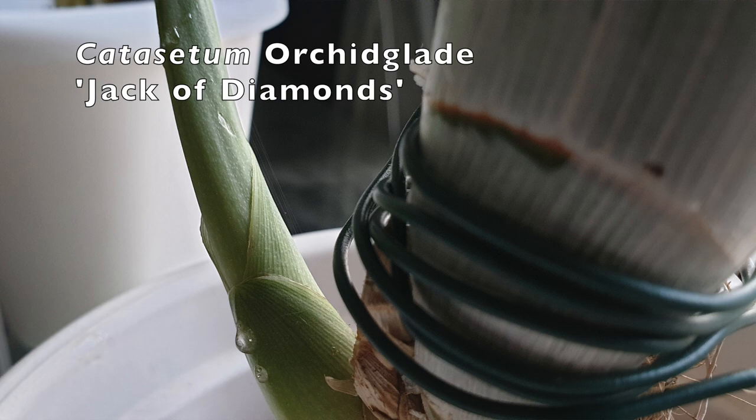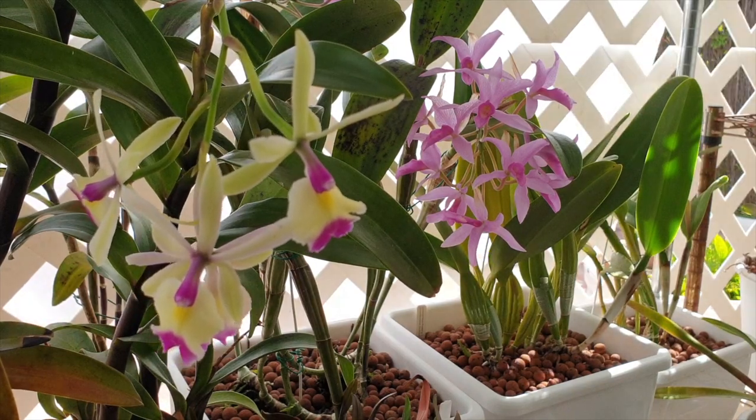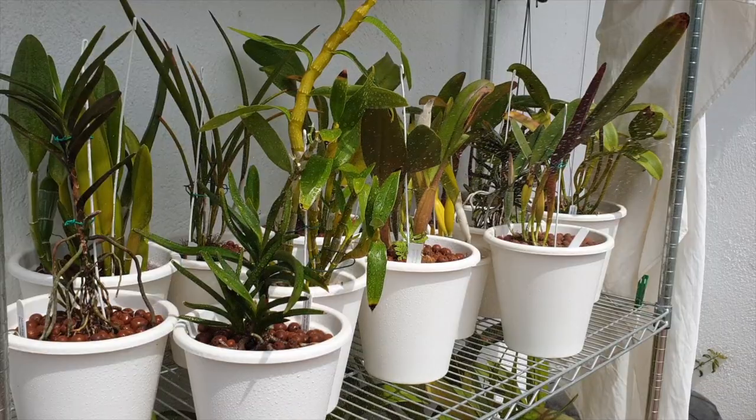Happy sap attracts pests of all kinds, the most dangerous ones being scale and mealybugs. Now, in our cultivation, we might have a watering schedule of once a week — or in my case, now in the summer, I can be liberal and mist and do my thing with my sprayer.